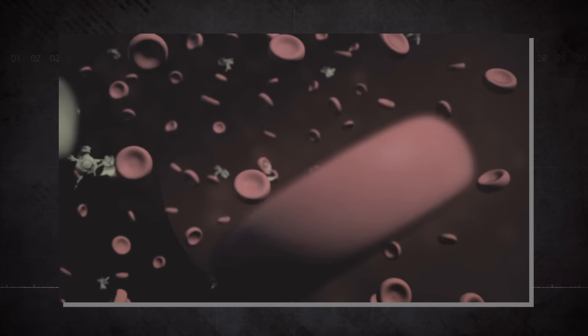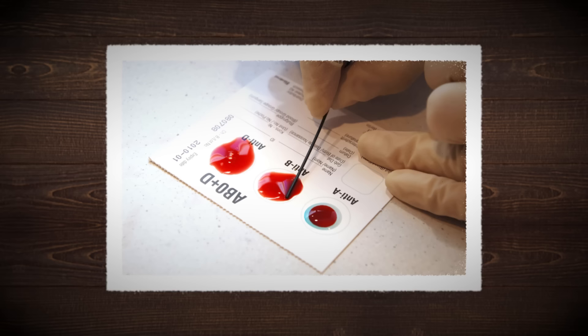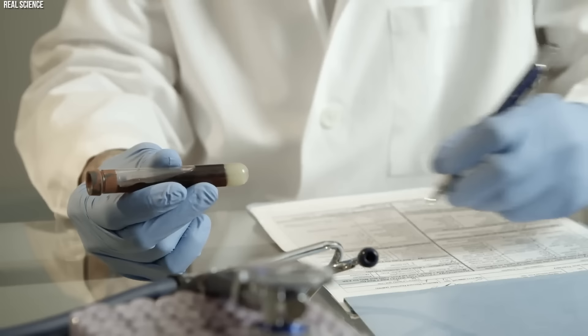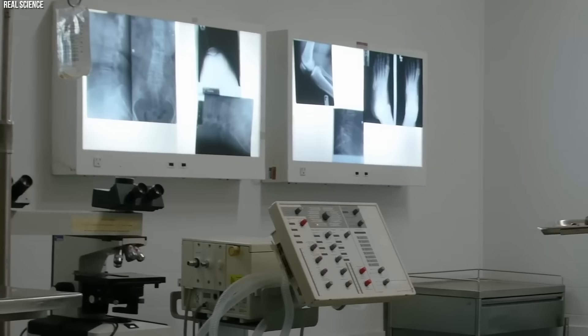Type O blood is often referred to as the universal donor type. This label stems from its lack of A and B antigens, making it less likely to be rejected by the immune system of a recipient with a different blood type. This characteristic makes type O blood incredibly valuable in medical emergencies and transfusion scenarios where the blood type of the recipient is unknown. But why does type O blood dominate in the indigenous populations of the Americas? The answer lies partly in the evolutionary advantages it may have conferred.